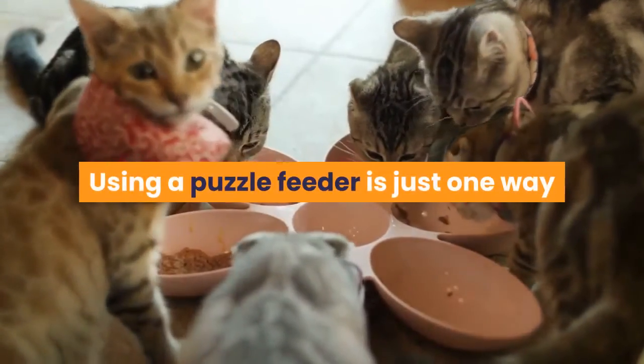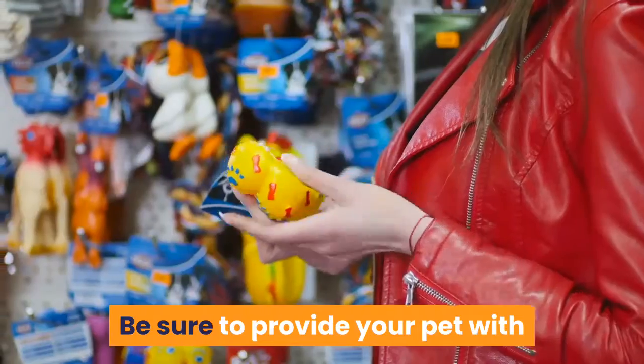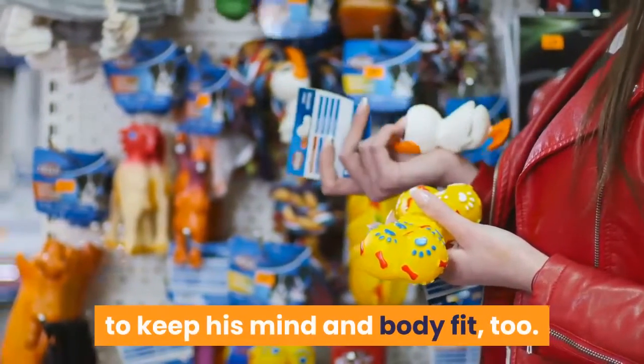Using a puzzle feeder is just one way to enhance your cat's daily routine. Be sure to provide your pet with plenty of playtime, both interactively and with toys he can enjoy on his own, to keep his mind and body fit, too.